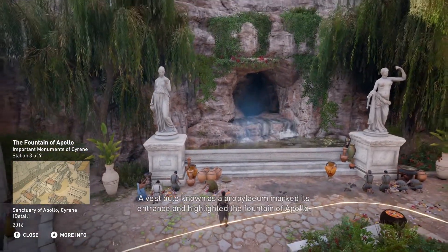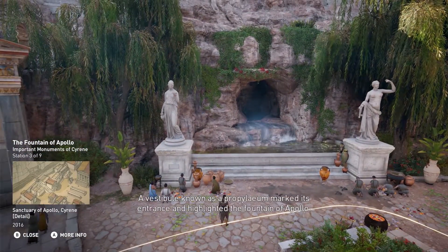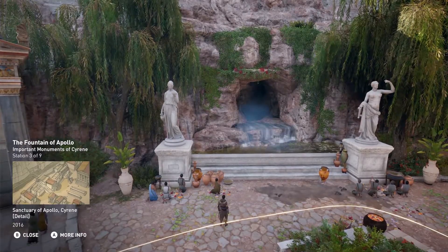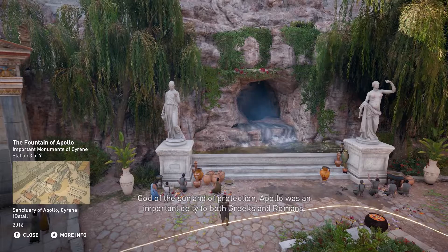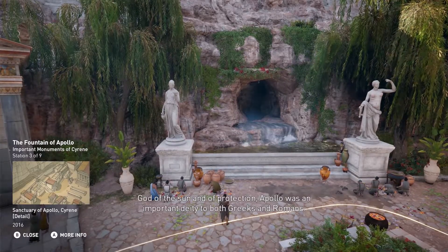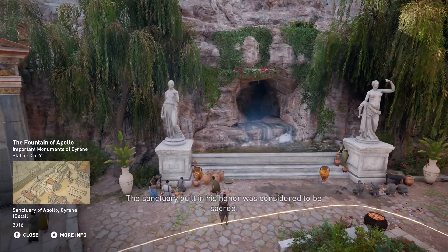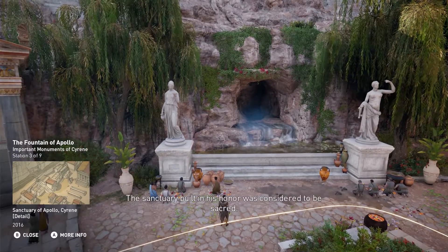A vestibule known as a propylium marked its entrance and highlighted the fountain of Apollo, god of the Sun and of protection. Apollo was an important deity to both Greeks and Romans, and the sanctuary built in his honor was considered to be sacred.